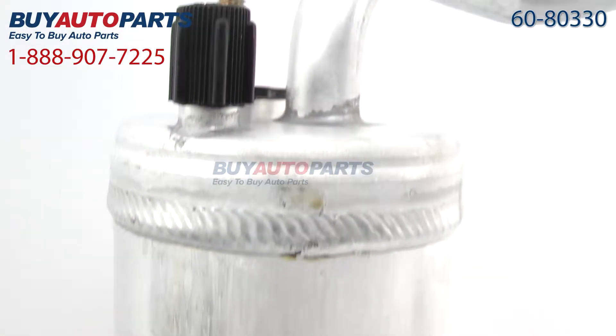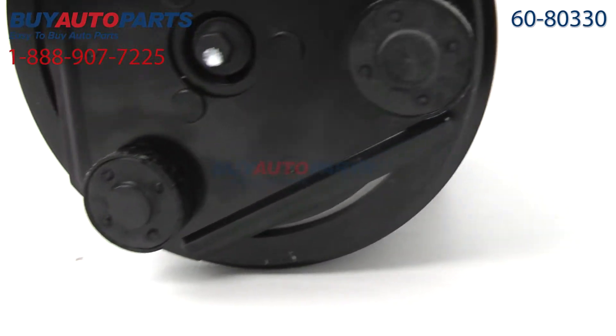That's everything you need for a basic replacement. In severe cases, you may also need to replace the condenser or evaporator, and we have hundreds in stock should you need them.